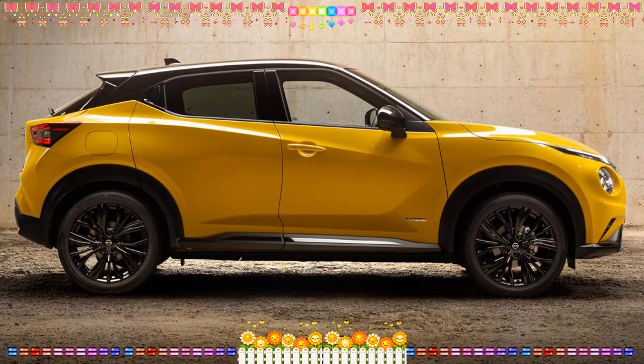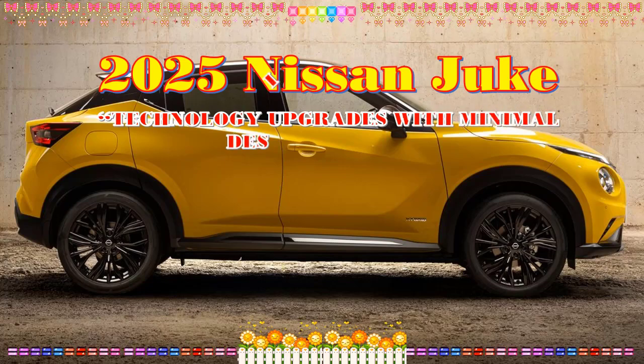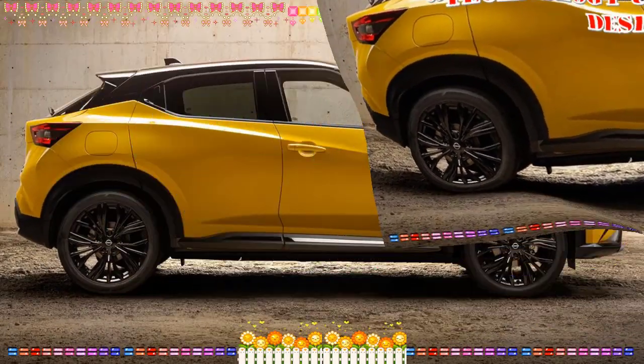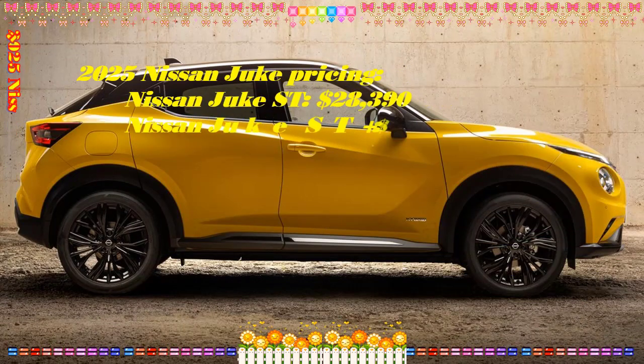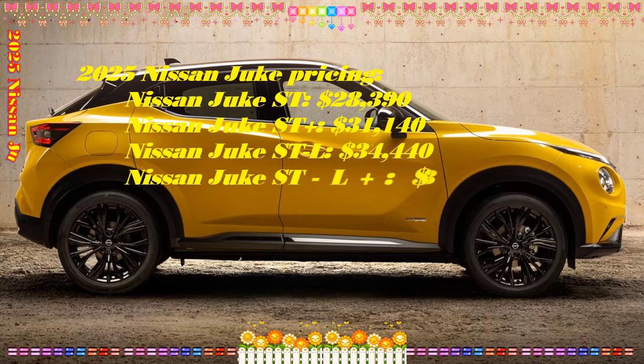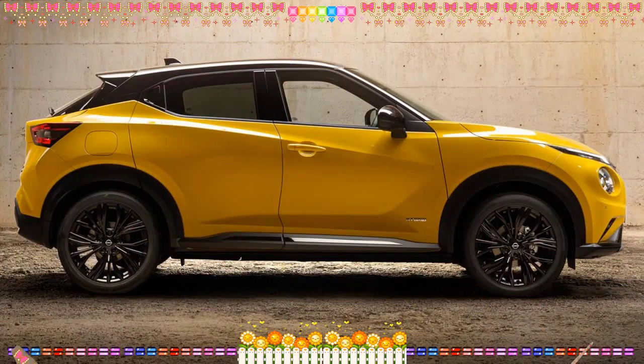2025 Nissan Juke N Sport. The Nissan Juke is renewed and dressed in yellow, a color that contributed to the success of the first generation of Nissan's compact crossover. The yellow, which returns by popular request from customers, is now lighter and more modern than that of the first version and is enhanced by the contrast with the black of the roof, the mirrors, the inserts on the wheel arches, the front grille and the pillars.